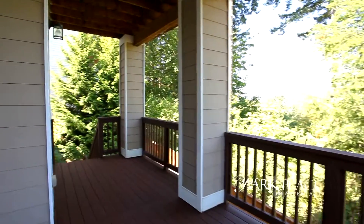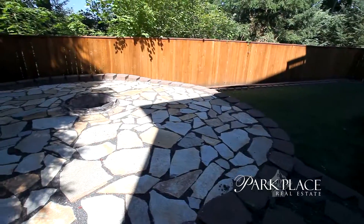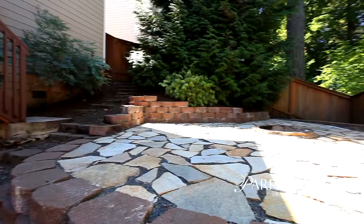Step outside to the covered deck for year-round entertaining, or enjoy outdoor cookouts and the dramatic Raystone Terrace with Fire Pit.